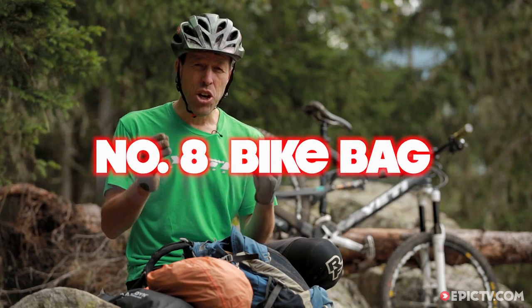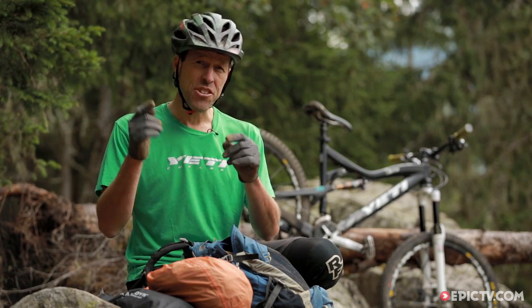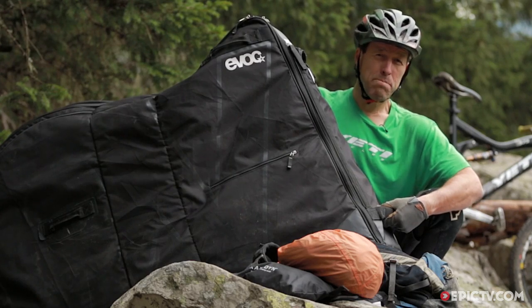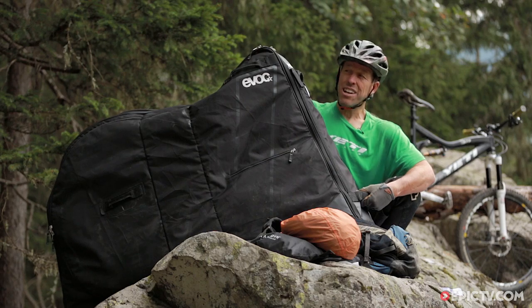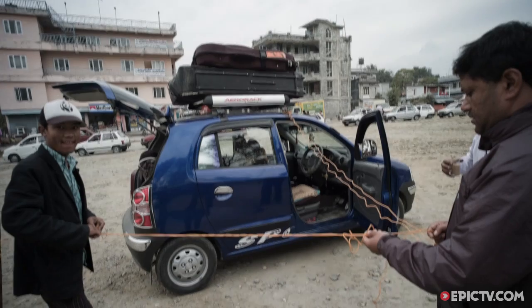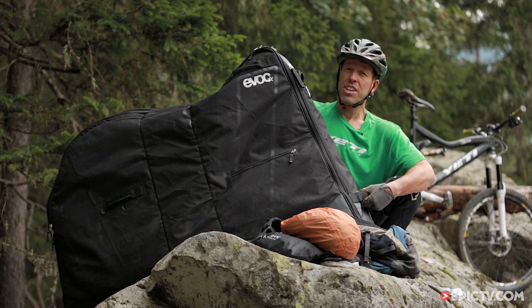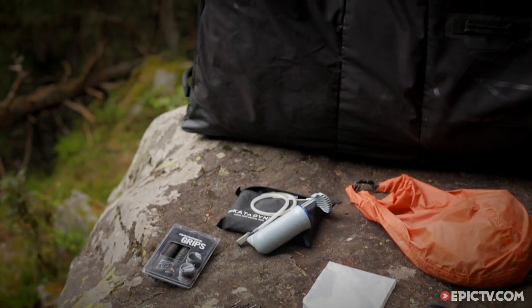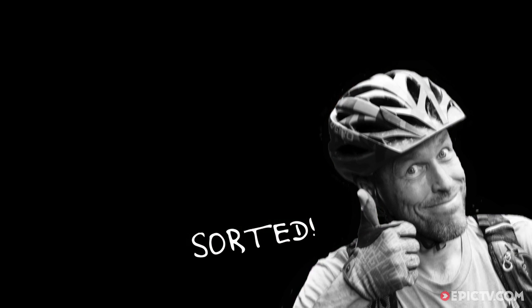And finally, a good compact bike bag to get your bike there. A good compact bike bag spells the difference between actually fitting it into the trunk of a Nepalese taxi or being stranded at the airport for hours and hours. Arm yourself with these eight essentials and you and your bike are ready for some great adventures. Just don't forget to send postcards when you're there so everybody else knows how rad you are. Sorted.